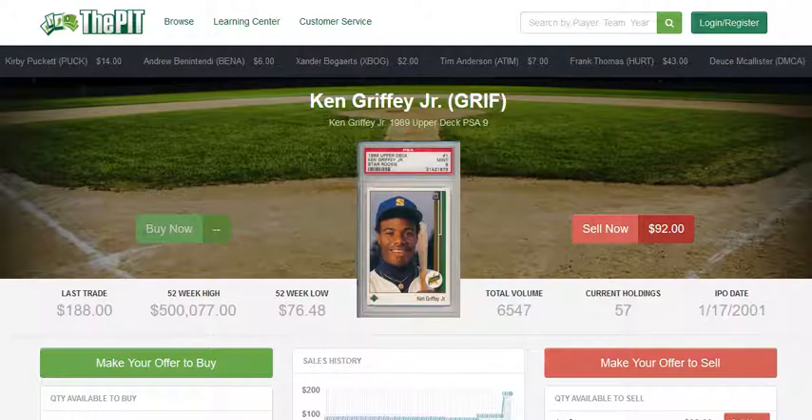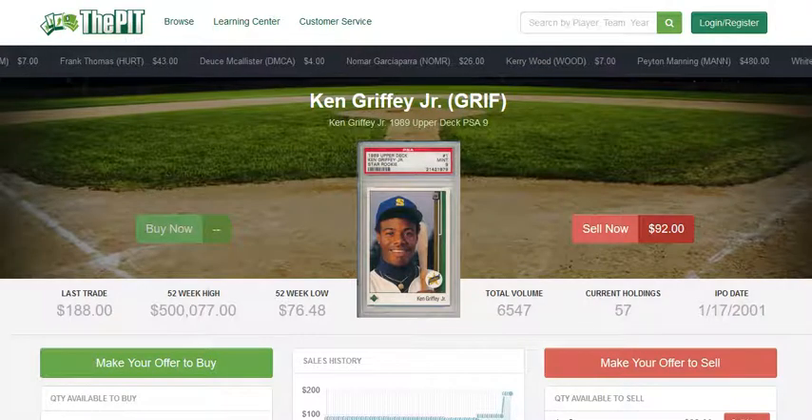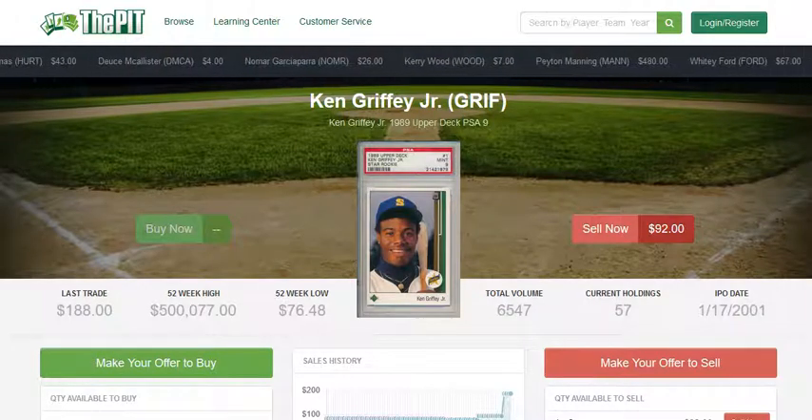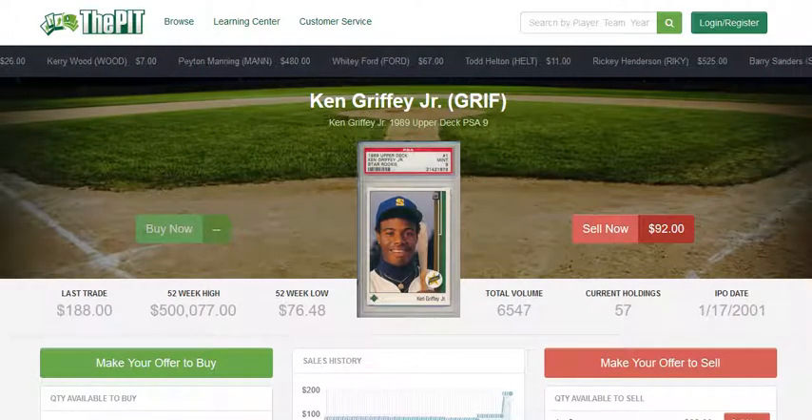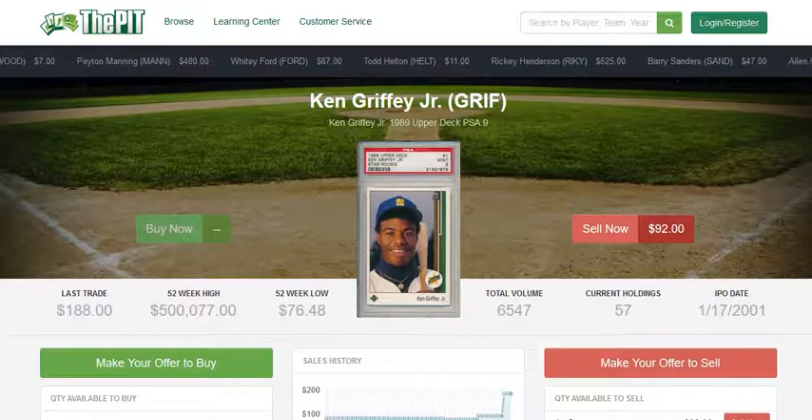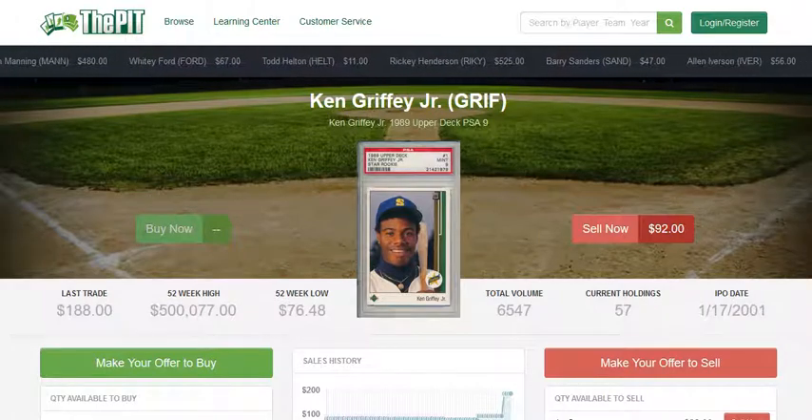What's happened is that people are getting lots of money that they ordinarily would not have to spend on cards. Obviously those checks are meant to pay for expenses during a time of uncertainty, but spending a couple hundred dollars on a card like this does kind of make sense if you're a serious collector — especially now that this card has doubled in value.